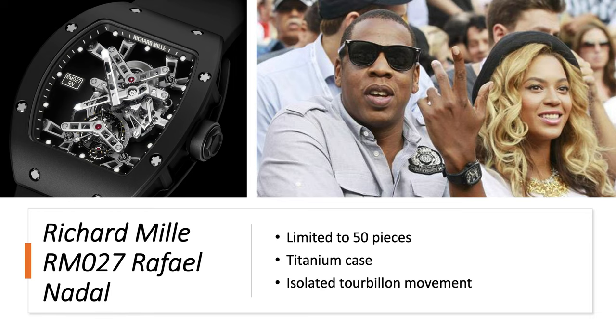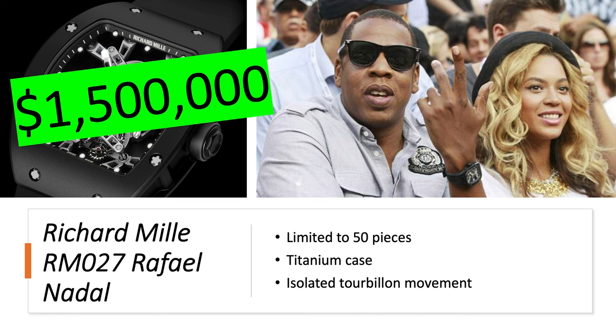Richard Mille RM 27 Rafael Nadal — limited to only 50 pieces, with a titanium case and an isolated tourbillon movement to protect from impacts. Jay-Z seems like a pretty big Rafael Nadal fan. It's worth about $1.5 million.